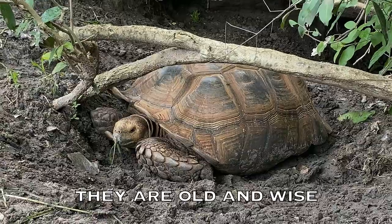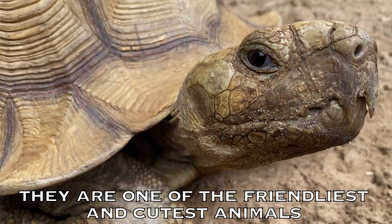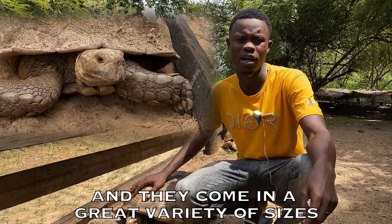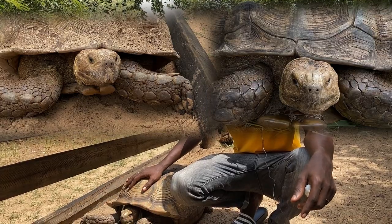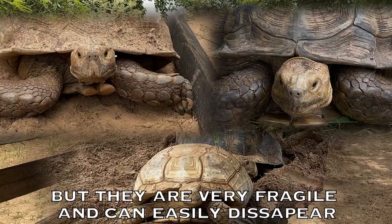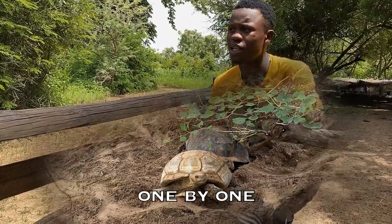Turtles are cool, they're old and wise, they're one of the friendliest and cutest animals in the whole world, and they come in a great variety of sizes. But they're very fragile and can easily disappear, one by one, if they're not protected.